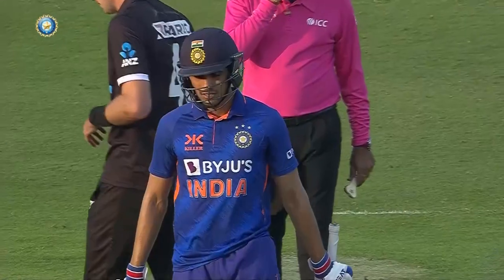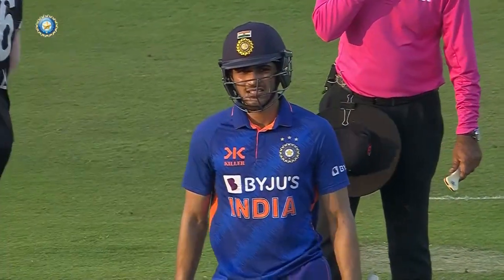And it required a catch of that quality to send him back. Gone for 208 in the end.